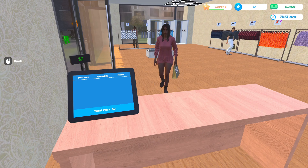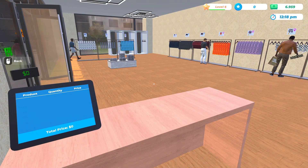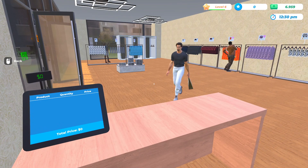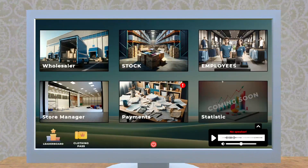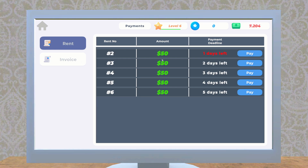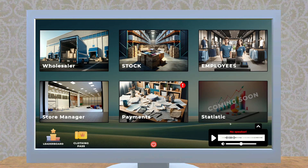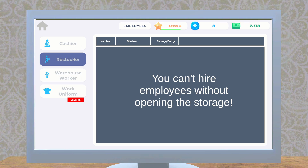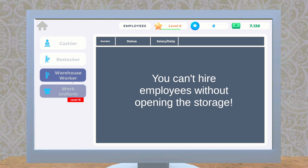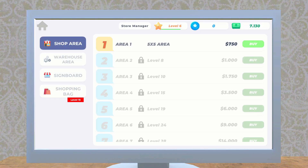We've got our first customer heading this way — there you go, ma'am. And we've got another one — oh, he's got a lot of stuff. There you go, sir, have a good day! Let's finish checking out our menus. We've got some bills to pay — let's pay those. Under employees: there are cashiers and restockers, but we can't hire employees without opening the storage. There's also a warehouse worker, and we can have uniforms designed for them once we reach level 15 — pretty cool!